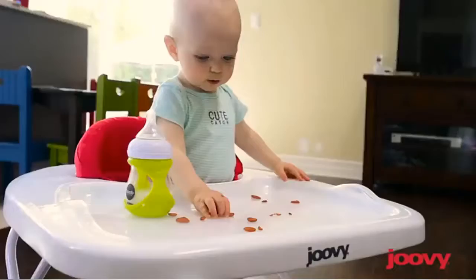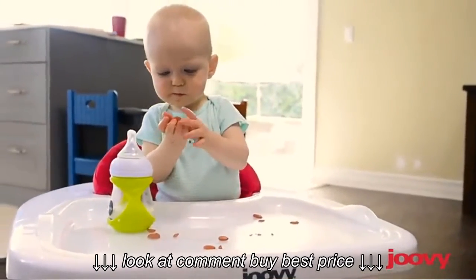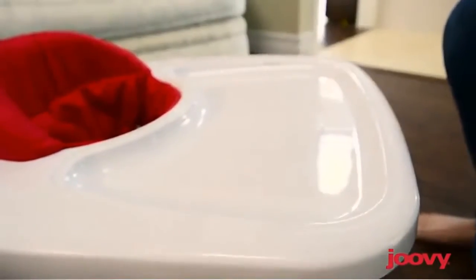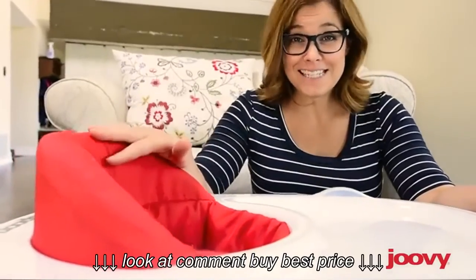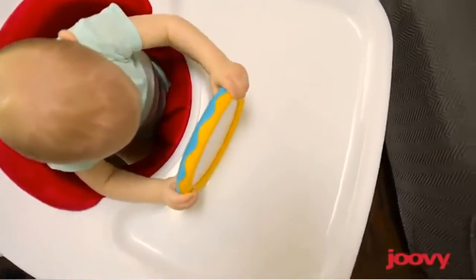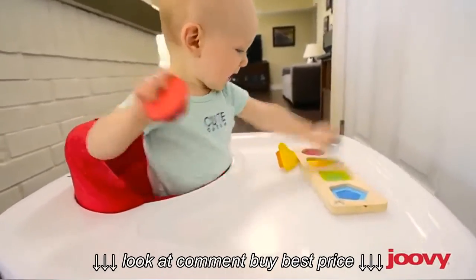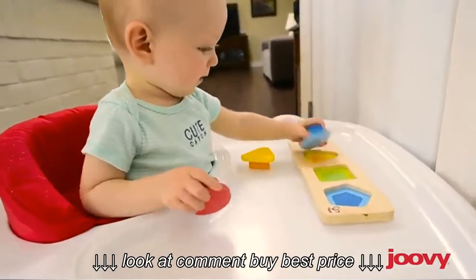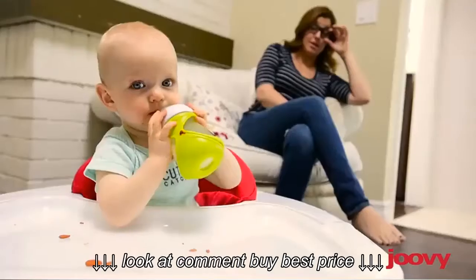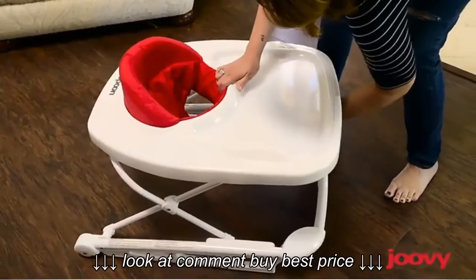The Spoon's huge tray is perfect for sippy cups and snacks, and the removable tray is also dishwasher safe. The seat can be removed and thrown in the washer too, so it cleans up perfectly. There's room for all kinds of toys, and the seat can be adjusted to three different heights so it grows as your child does. The Spoon also folds flat, so it's easy to store or bring along.